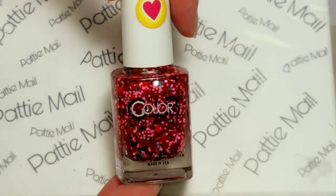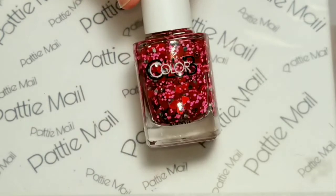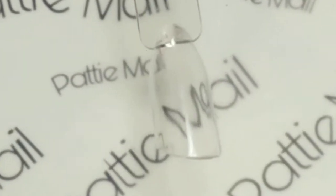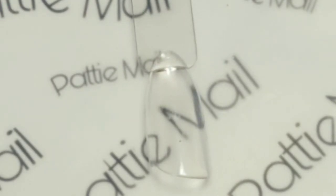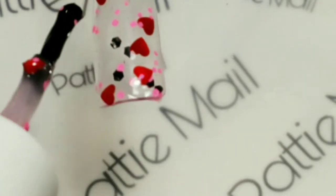The first one I'm going to show you is called XO. I like to swatch these on clear swatch sticks so I can use them to place them over my nail polish to get an idea of what it's going to look like. This one has red hearts and pink and silver multi-glitter. It's got a lot of glitter in there as you can tell from the bottle, and it seems to be pretty easy to spread out.